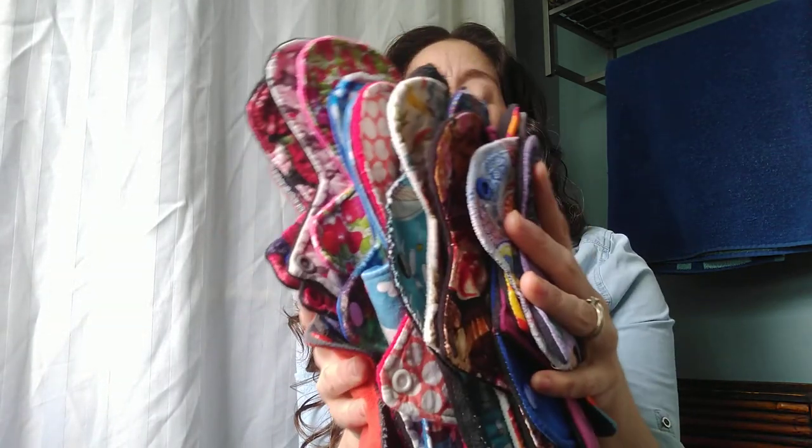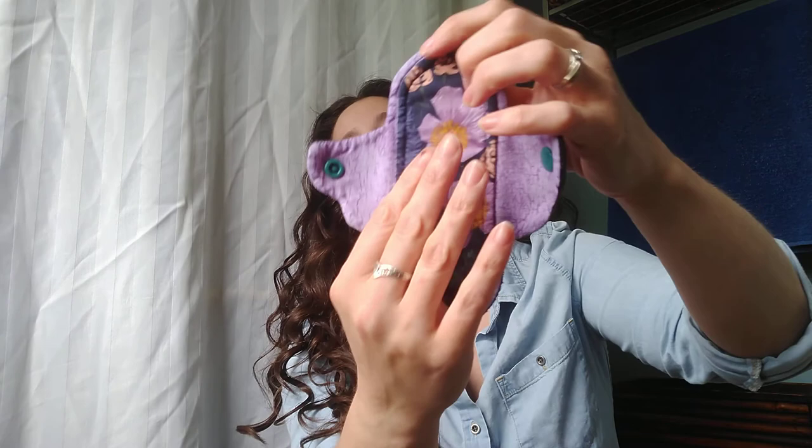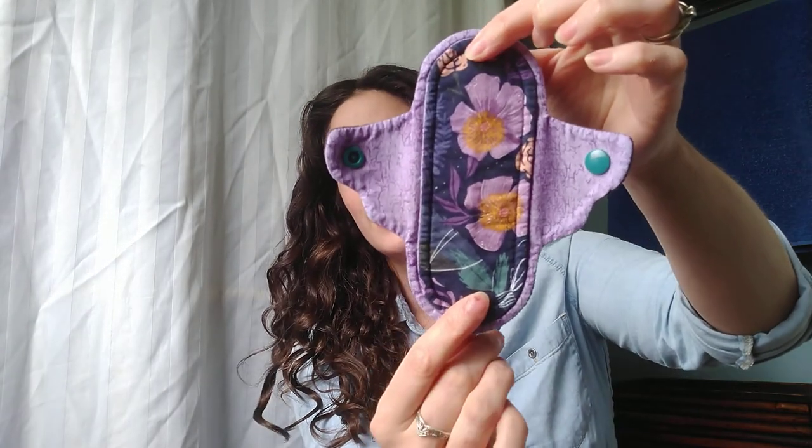Hey guys, this is what I wore for my May 2020 period. These are actually in order — I'm going from lightest to heaviest. Fancy, alright, starting with this six inch liner.